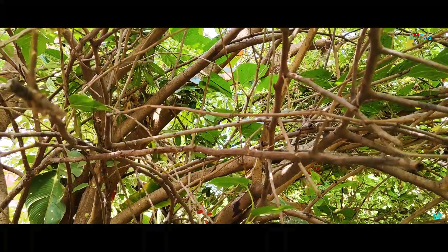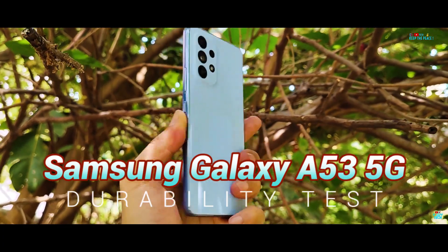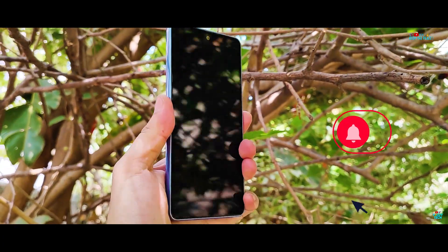This time, we are testing the IP67 rated Samsung Galaxy A53 5G, one of the newest A-Series 5G devices, launched recently!